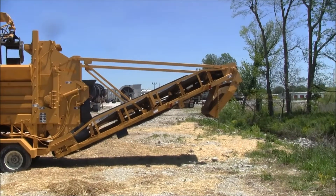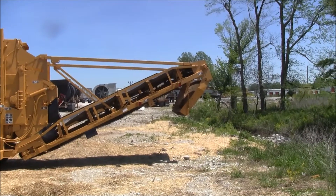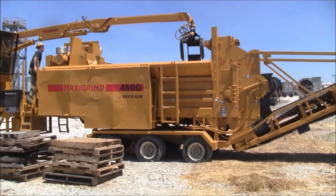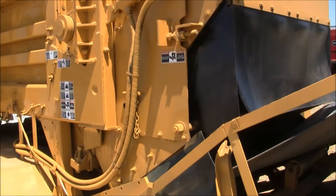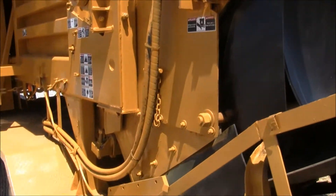Discharge conveyor. It has a magnetic head pulley and flares when at the discharge chute. It also has a lower number concave to clean out the jams.